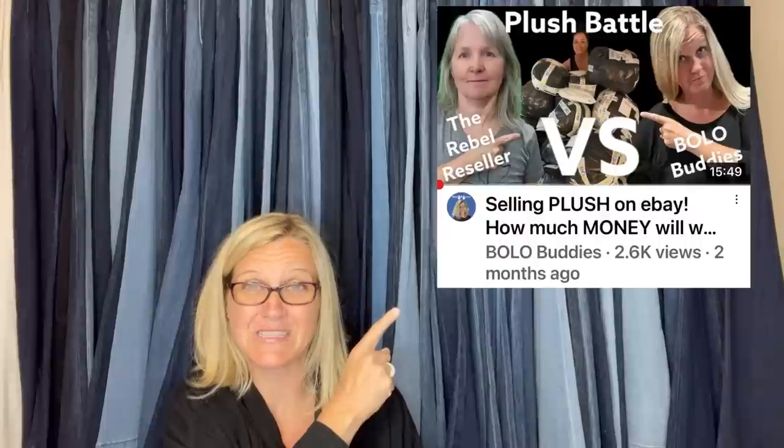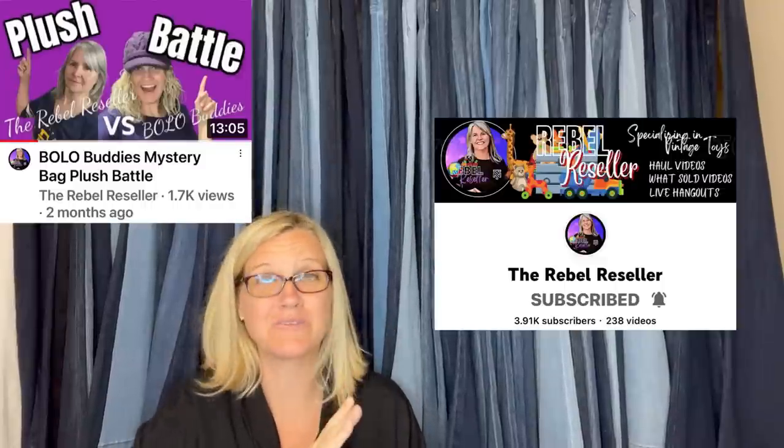It was $50 free shipping for the whole bundle. I have a video on it — this is what it looks like if you want to see everything I got in the box. This was actually a collab video with the Rebel Reseller — also an amazing channel, check her out. We both got a $50 plush lot, free shipping from Donatella Botolino's YouTube channel. We unboxed it, and you guys told us who had the better box.